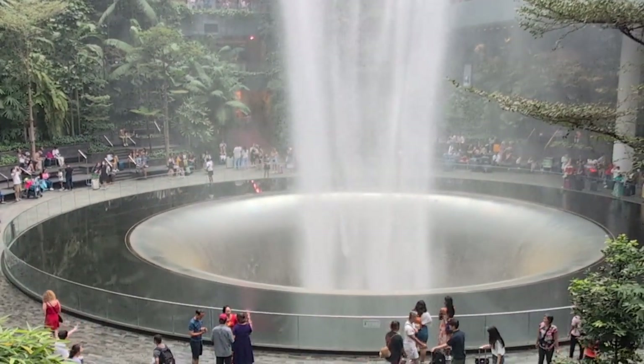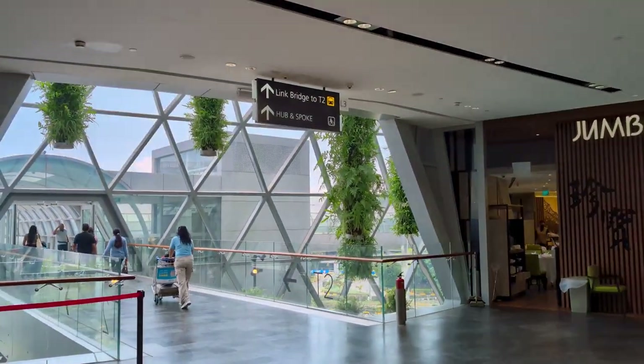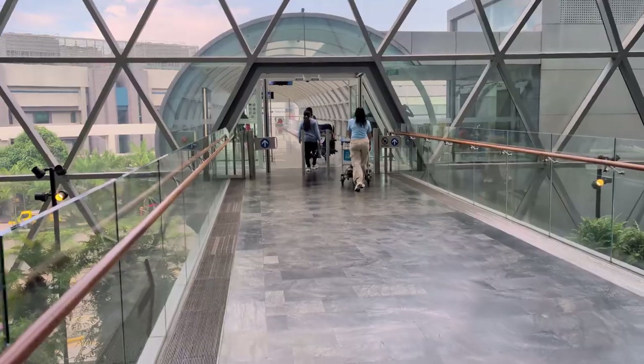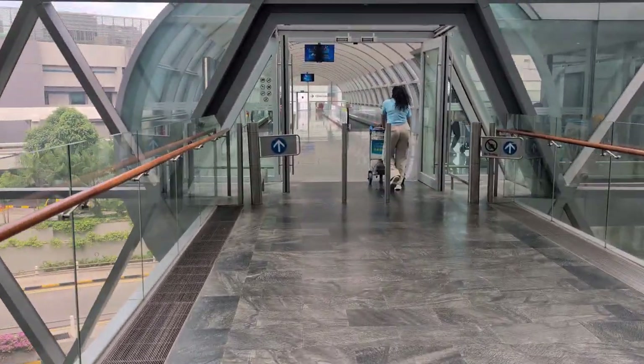You can take a bus between the terminals, or just take a walk — I've just been here today. It's easy to find. It's a huge Jewel. That's it for today. I will send the address and thank you so much for watching. Have a nice day.